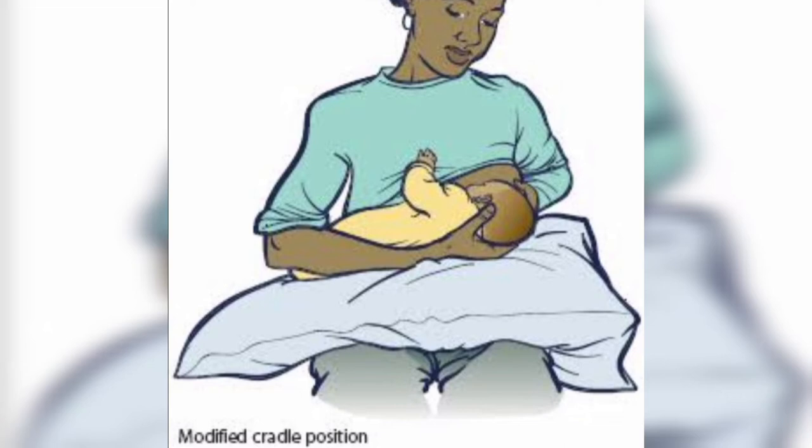We use the opposite hand for the baby's head while using our breast hand to lift and support the breast. You can also lay a pillow and feed the baby on it, which will be convenient for supporting the baby's back.